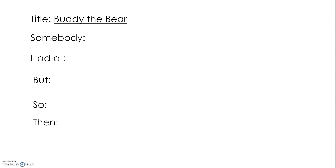Good morning readers! Today is the last day we'll be using this book for the week. We're going to practice doing a retell of the book Buddy the Bear, and we're going to use this chart to help us. Here are some key words that will get us started.